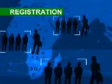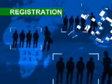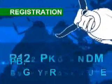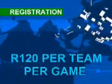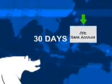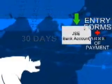Don't tell everybody. A school can have more than one team, but make sure you pay your registration fee. It's R120 per team per game. After you've registered, you've got 30 days to deposit the registration fee into the JSE account. Fax or post us your entry forms together with proof of payment.